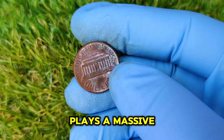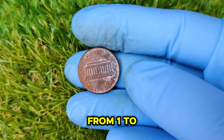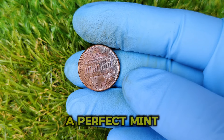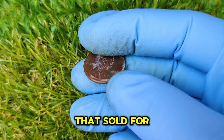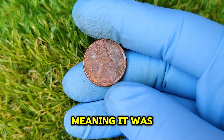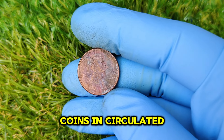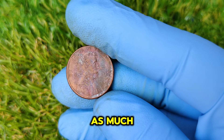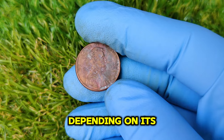Second, the condition of the coin plays a massive role in determining its value. Coins are graded on a scale from 1 to 70, with 70 being perfect mint condition. The 1988 no mint mark penny that sold for $54,986 was in an extremely high grade, meaning it was nearly flawless. Even coins in circulated condition might still fetch hundreds or even thousands of dollars depending on condition.